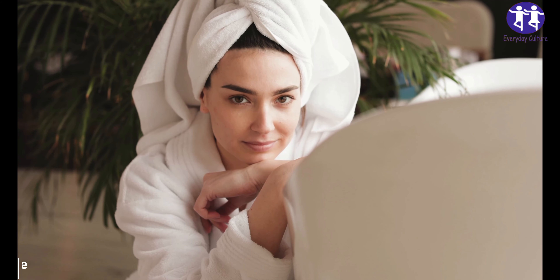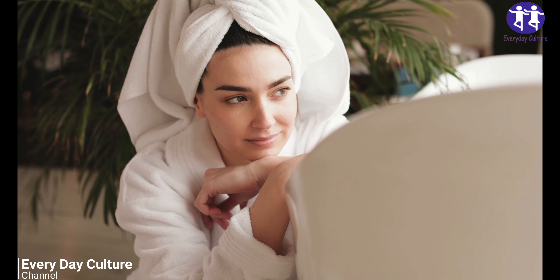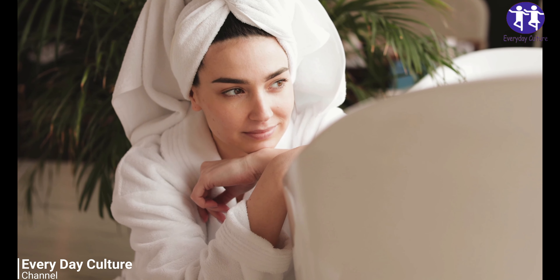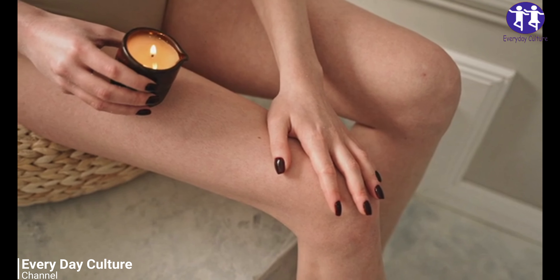She rubs baking soda on her feet two times per week, the result is stunning. Baking soda is an incredibly versatile ingredient, which can be used as a cleaning product, a culinary ingredient, and a natural medicine.